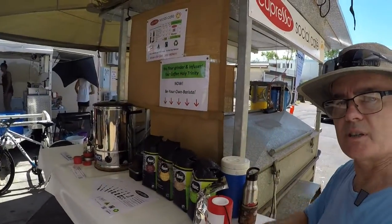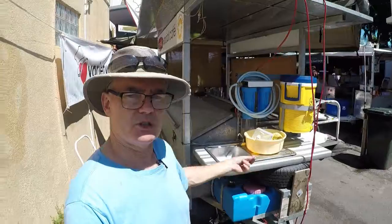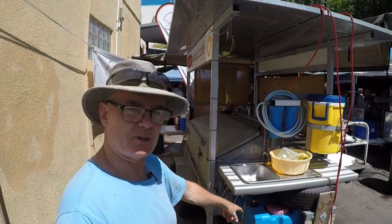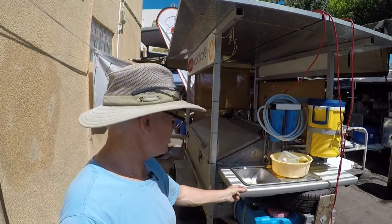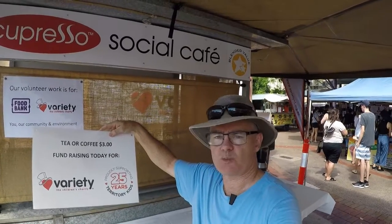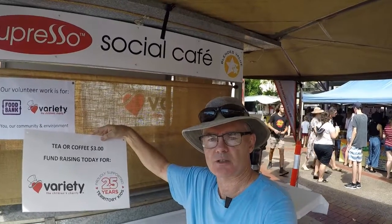Then you press it down, and we come around the other side where we wash the infuser — we sanitise it, spray it with a sanitiser. The grounds go into the tank and they go into the ground at home to feed the worms. That's sustainable coffee for you. We sell it for $3 a cup — that's what a coffee should cost, and that's a 500% markup on our costs.